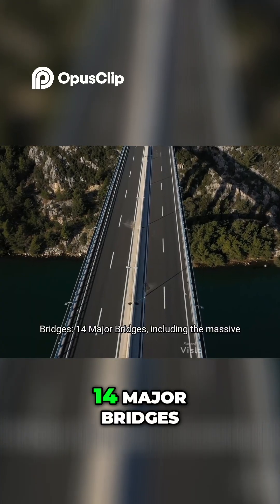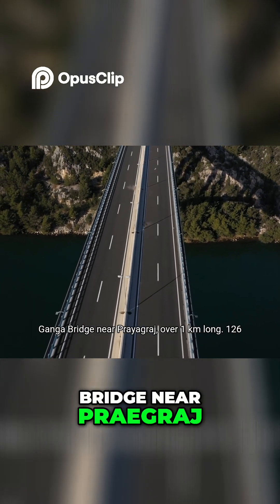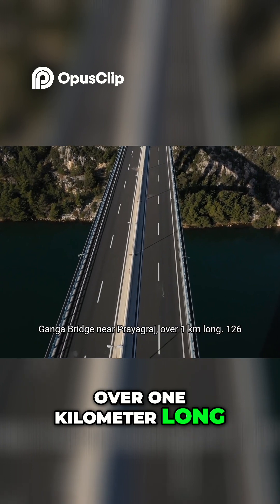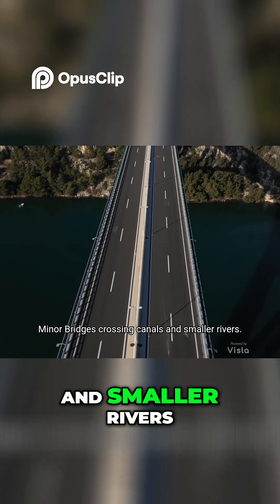Bridges: 14 major bridges, including the massive Ganga Bridge near Prayagraj, over 1 kilometer long. There are also 126 minor bridges crossing canals and smaller rivers.